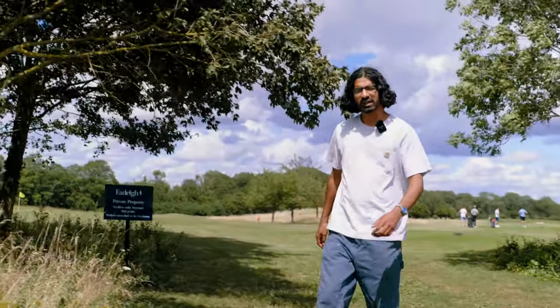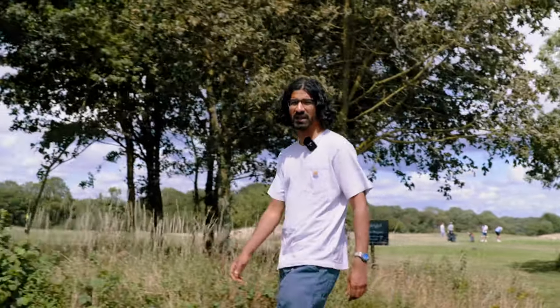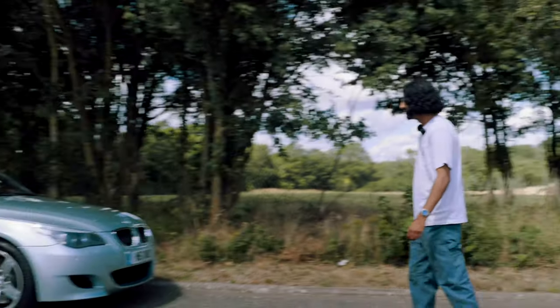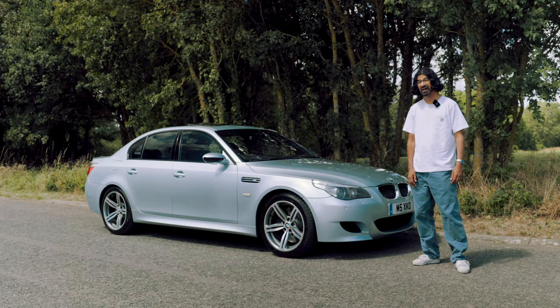Today, in 2023, the only people that will sell a new high-revving naturally aspirated V10 are Lamborghini, and they want £150,000 for their Huracán. For that, you don't even get back seats. Instead, you can buy this — an E60 M5 with an 8,250rpm V10, five seats, and a big boot.